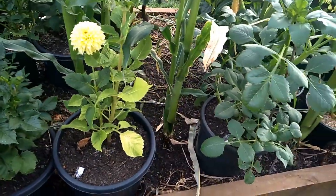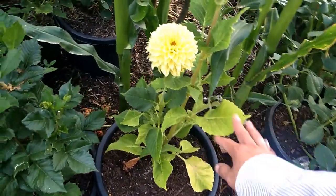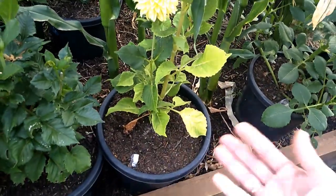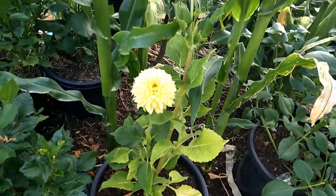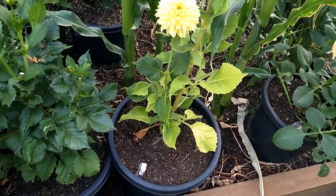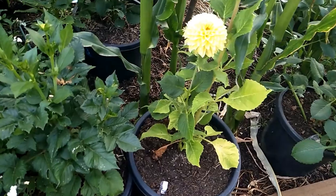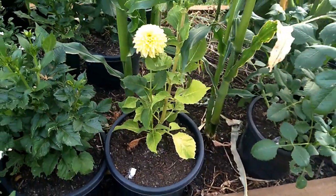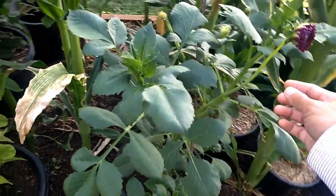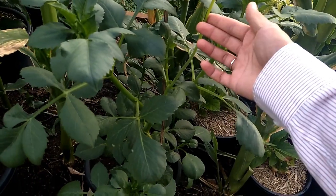I have quite a few dahlia there in the container, but only this one - even though I repotted it - is still looking like it needs nitrogen or nutrients. I think I need to feed it more heavily than the others. I haven't fed it at all, I just repotted it in the bigger container. And of course I've run out of room - I have no more room to put them in the ground. I'm sorry dahlia, you just have to stay in the container. This one though is an exciting color - I can't wait to show you when it opens.